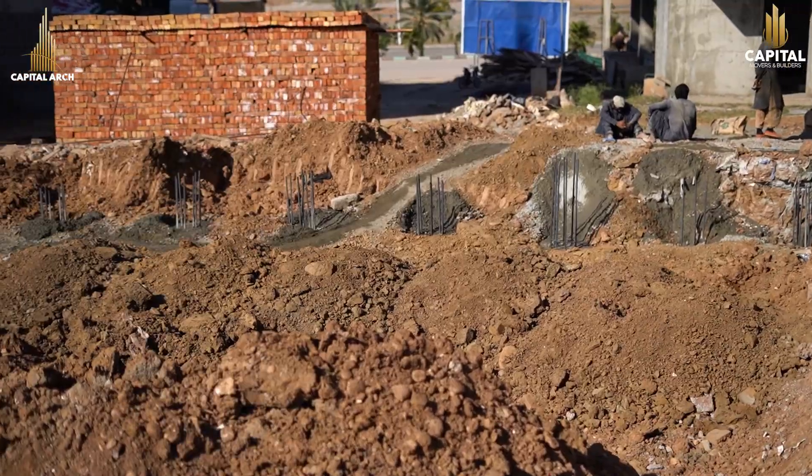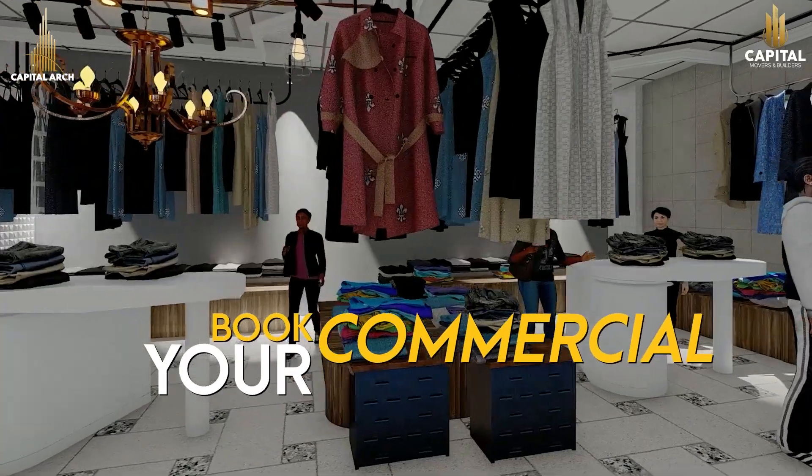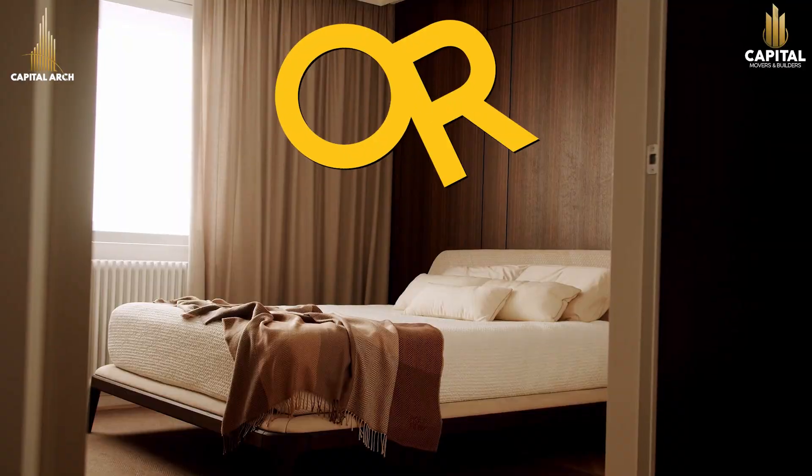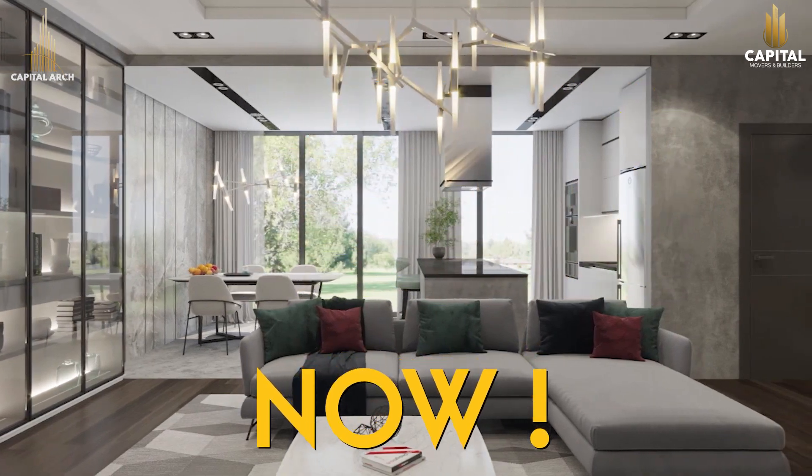Inshallah, after the rain falls on 10th December, we will start excavation here. And inshallah, before the year end, you will see the work of Capital Arch's raft and water tank. For more updates, thank you for joining us.